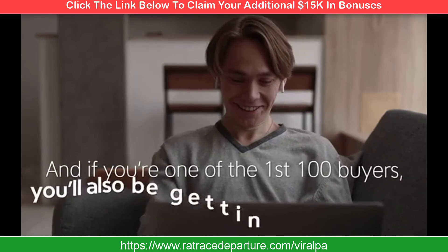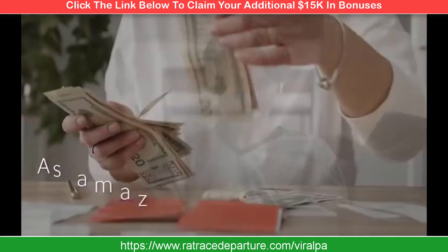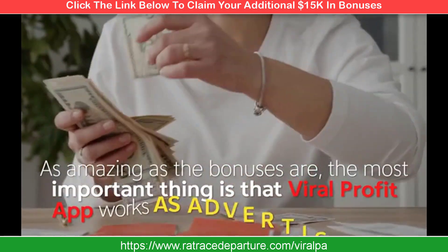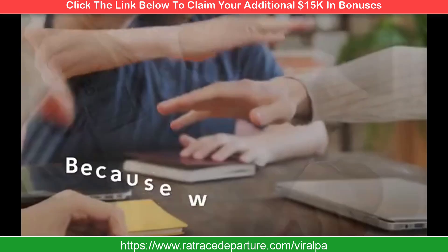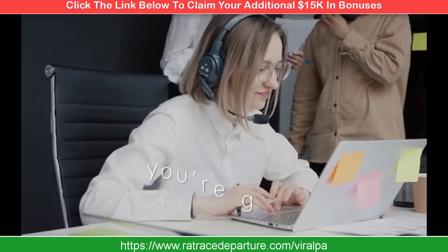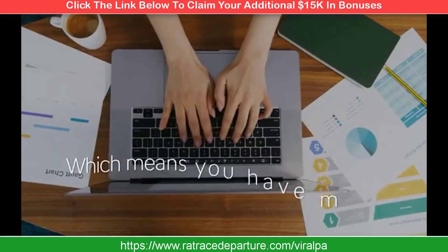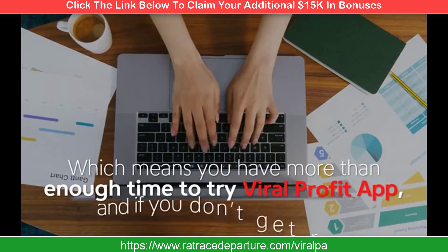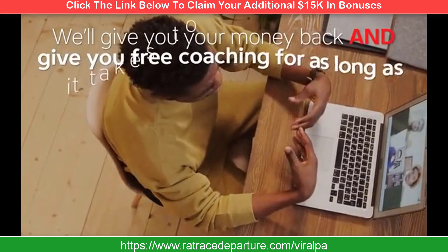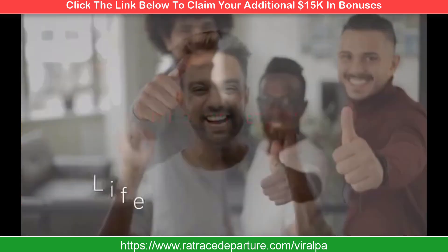You won't find these bonuses anywhere else — we've custom created them specifically for Viral Profit App. If you're one of the first 100 buyers, you'll also get our extra special traffic bonus. The most important thing is that Viral Profit App works as advertised for you. Because we've all been burnt before, you're getting an industry-leading 180-day money-back guarantee, which means you have more than enough time to try it. And if you don't get results, we'll give you your money back and provide free coaching for as long as it takes to get you making profits.